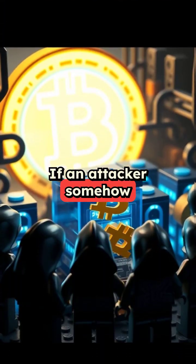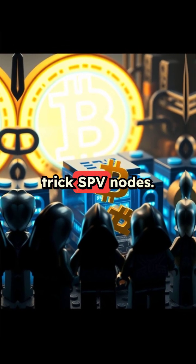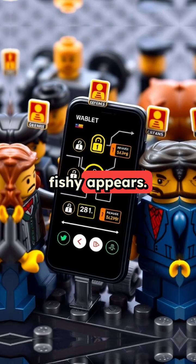If an attacker somehow takes over the network — good luck with that — they could potentially trick SPV nodes. One defense is to have your wallet connect to multiple nodes and sound the alarm if something fishy appears.